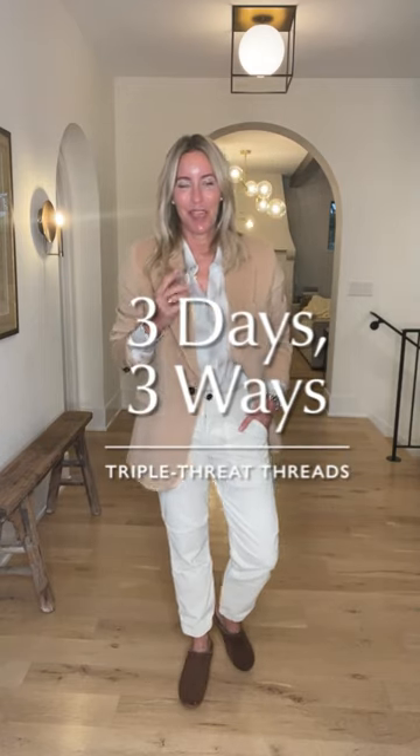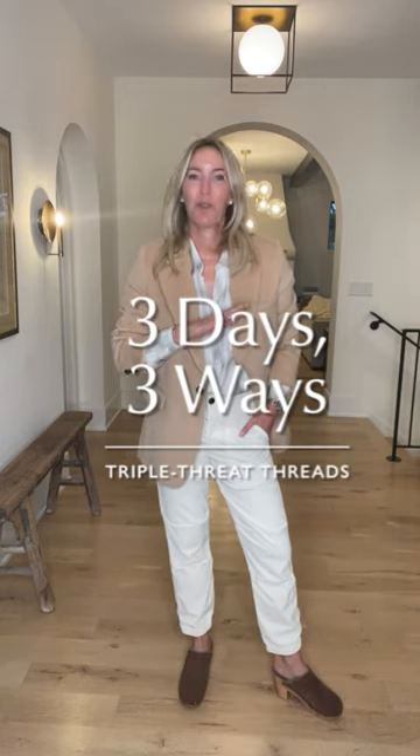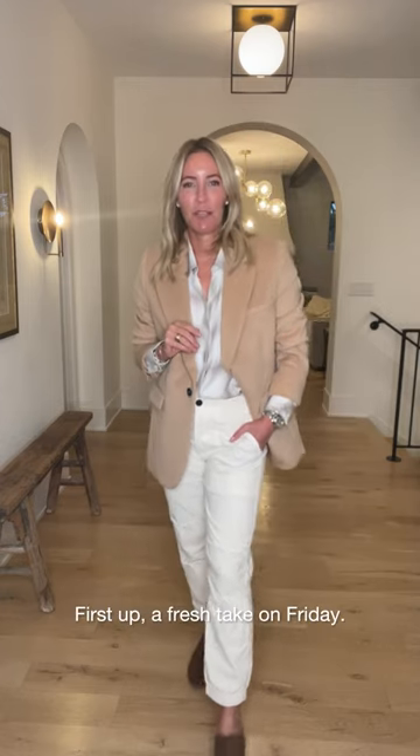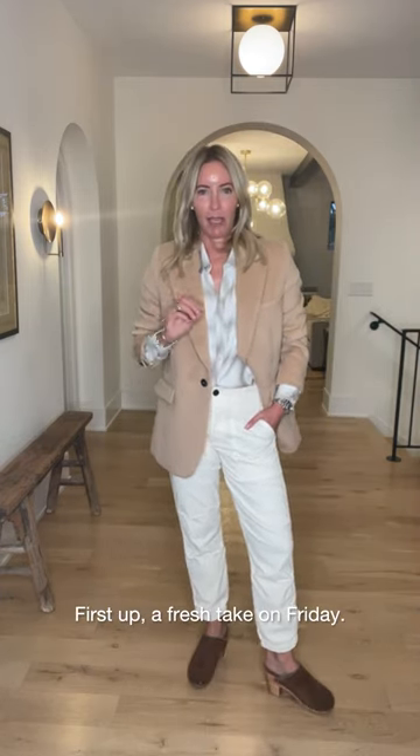Three days, three ways — here's what I wore all weekend long, starting with a really fun look for work. If you're looking for something to freshen up your Friday look, go monochromatic. It's one of the easiest ways to get dressed, always makes you look put together, and feels super current and modern.